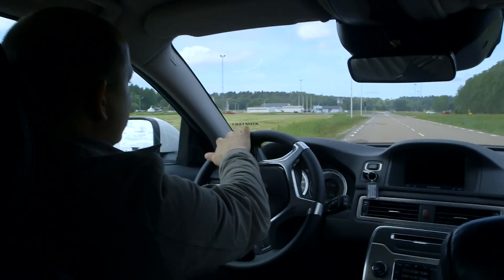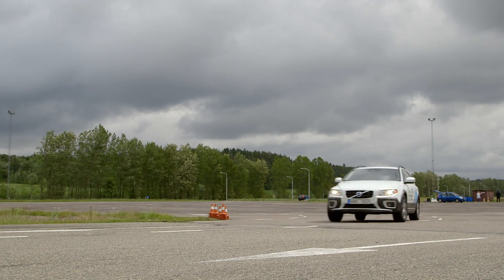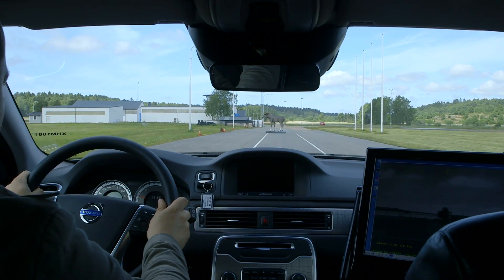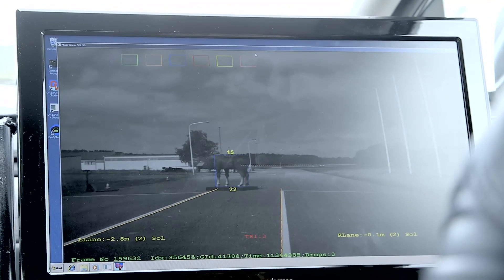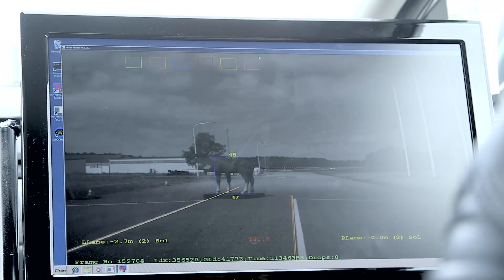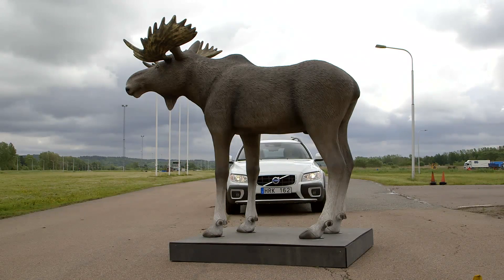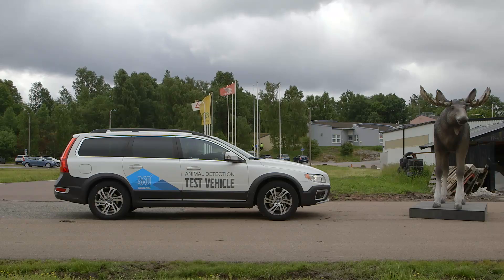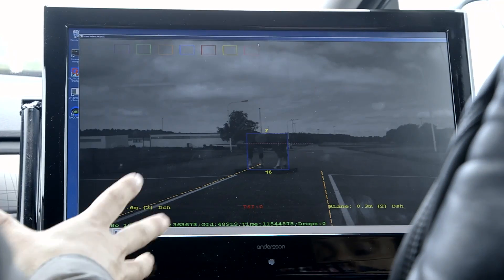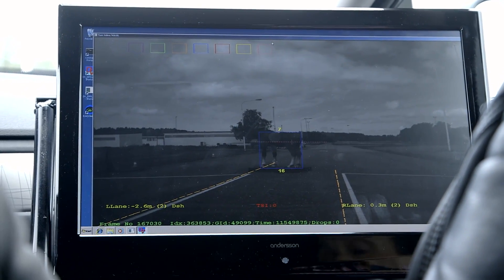Now we're going to head over to where the other moose is standing. We're now approaching the other moose, and as you can see in the screen, it is being detected by the blue box which surrounds the moose. This is our development tool. It shows the distance that the moose is from our vehicle. This is a general tool, so it's showing lane markings, and if a pedestrian would walk past, you would see a pedestrian being detected.